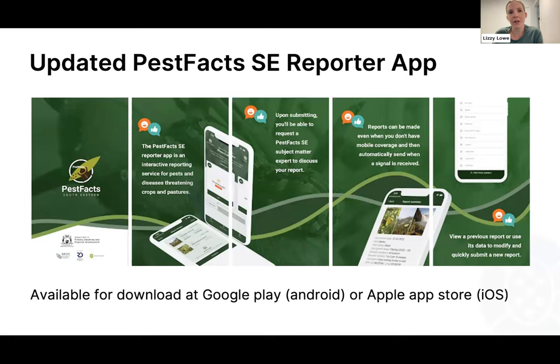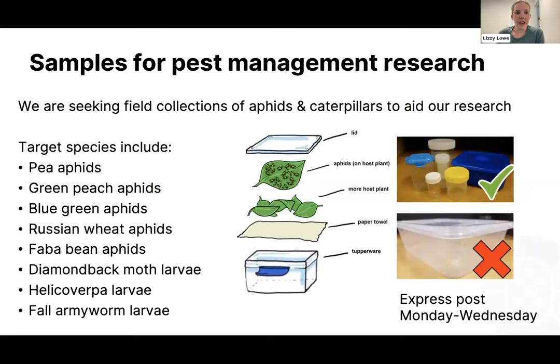The new Pest Facts Southeastern Reporter app is a really quick and easy way to send in samples — you can download it on Google Play or Android, and those reports come straight into the map so we can track what pests are out there. We're after a whole lot of samples — everything we've talked about today has relied on getting samples from the field. We really need to understand where resistance is if we want to keep on top of this. We're also doing cutting-edge research on pest management in aphids across a range of different aphid species — basically if you come across an aphid in the field this year, we'd probably want it.